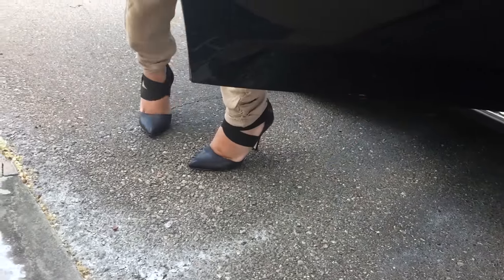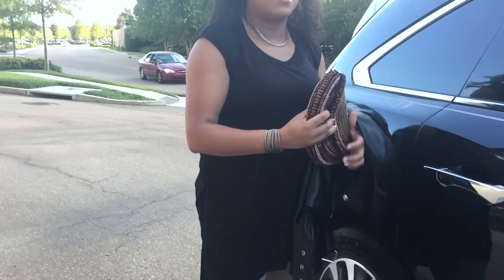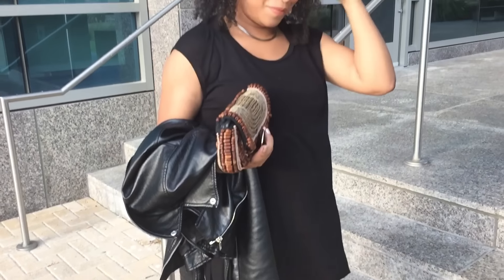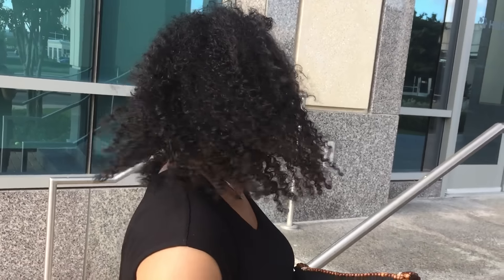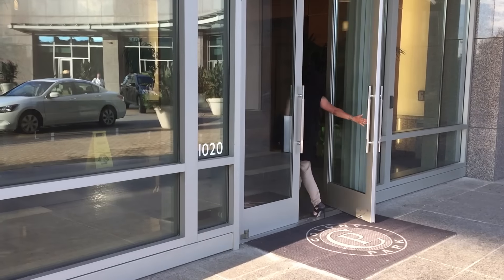You guys, I absolutely love what I did with this look. It's me — a comfortable heel, a relaxed pant, a chic top, and accessories to just take it up a notch. Love that I'm in my natural hair — beautiful. And I feel like when you feel beautiful, you can take on the day. I hope you guys enjoyed this. Don't forget to give it a thumbs up and thanks so much for watching.